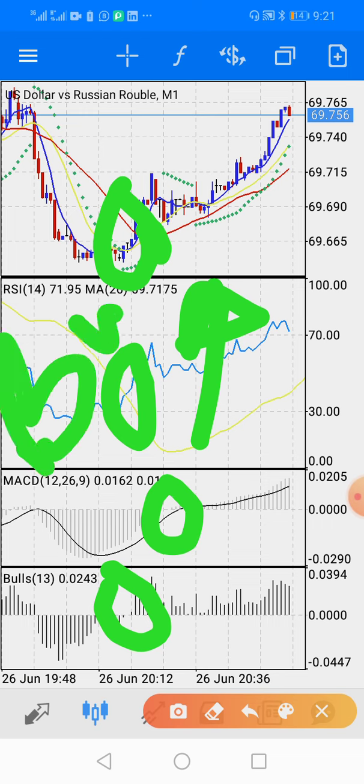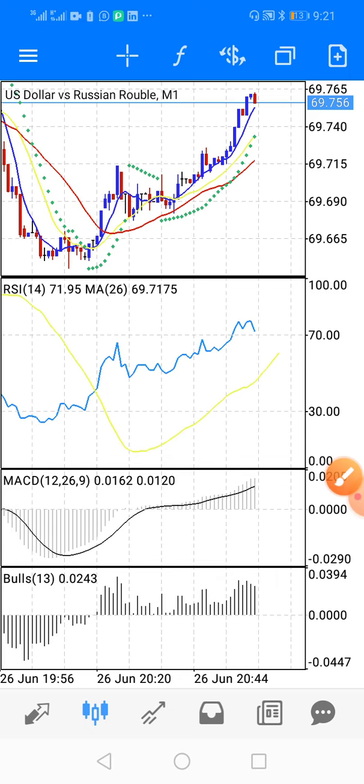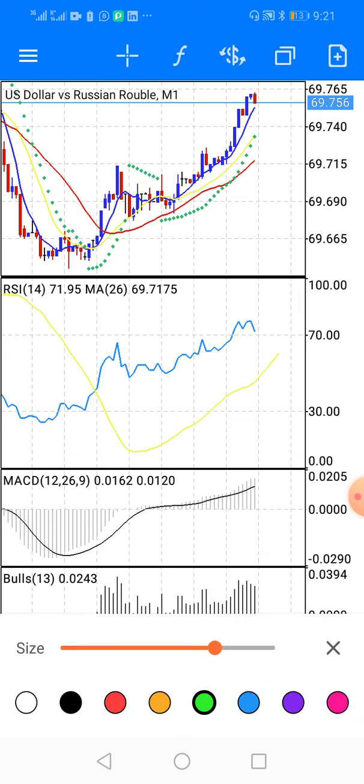This point is the point where we buy. Now if you want to sell, the best point for you to sell — if you are not greedy — is this point right here.